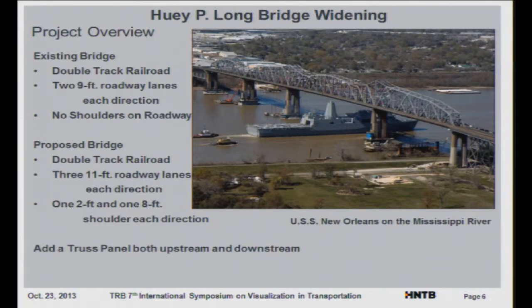The project overview: the existing bridge is a double-track railway with two rail lines in the middle and nine-foot roadway decks cantilevered off in each direction, with no shoulders. The proposed bridge keeps the train tracks but adds three 11-foot roadway lanes each way with shoulders. To widen it, they wanted to add a truss panel both upstream and downstream. Typically on old bridges it would be more economical to build a whole new bridge, but the railway insisted on keeping their line and the bridge was still structurally sound.